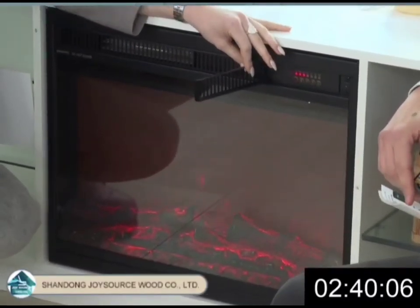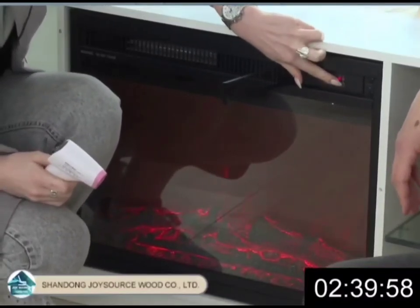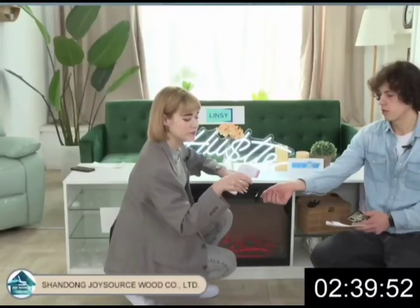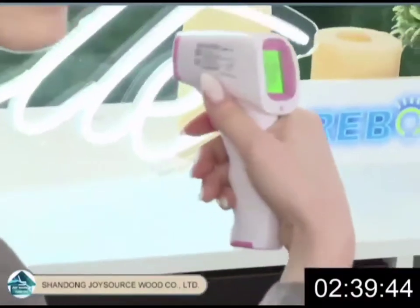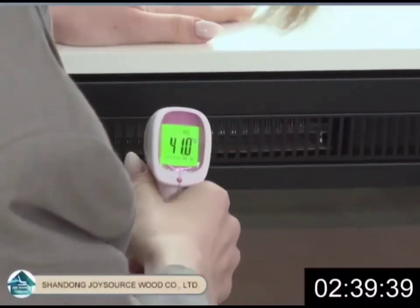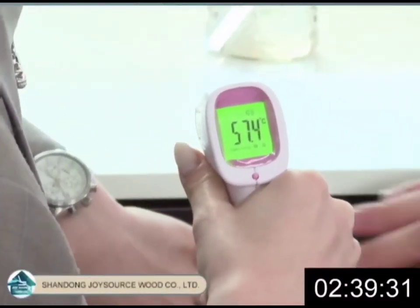The main feature that I like most is that it has heating. Let me show you — it has a light heating function. Here we have a thermometer. Let me open it. We have 57.4 degrees right now — that's pretty nice.